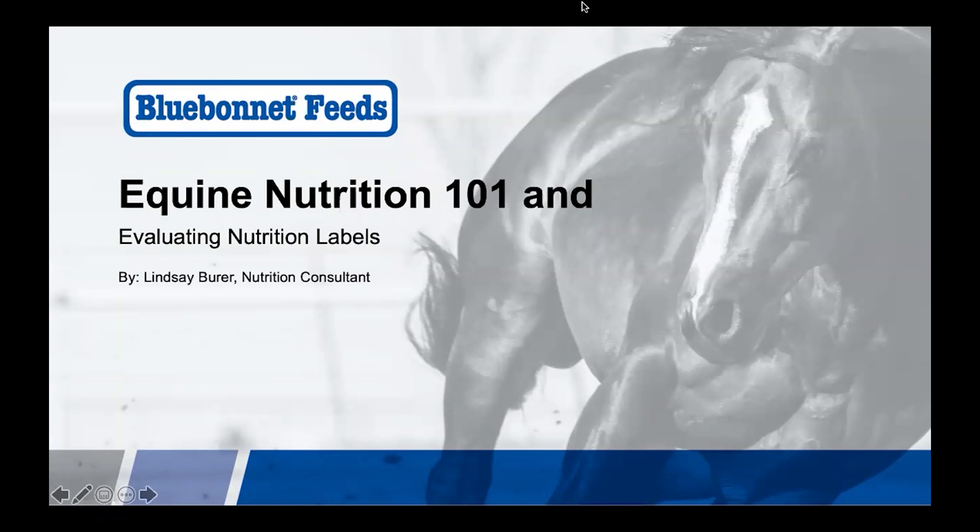Today, we're going to talk about the basics of equine nutrition and how to evaluate feed and supplement labels to help determine that we are providing good quality nutrition for our horses.